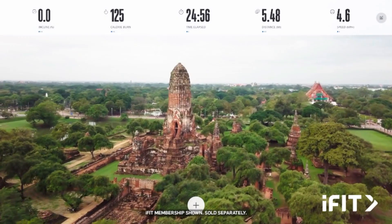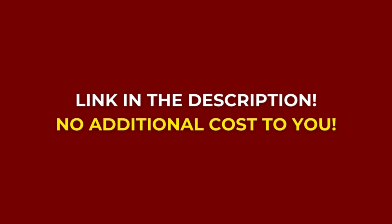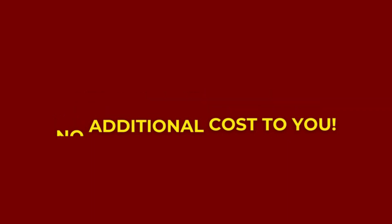And if the NordicTrack Commercial 1750 caught your eye, you can use my affiliate link in the description — that won't charge you extra money but will help me pay my bills. I appreciate your support.